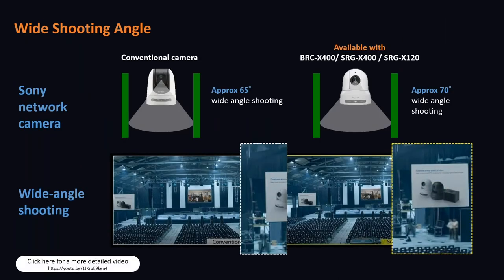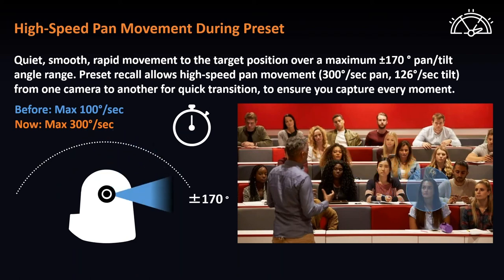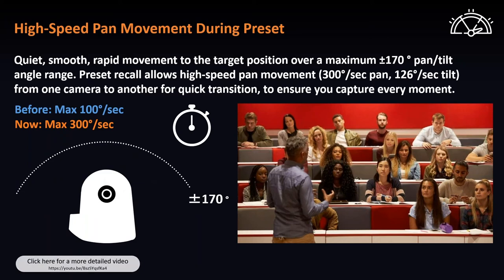When conventional cameras offer an approximately 65-degree wide angle, all three of the new X-Series have a wider angle of approximately 70 degrees, allowing for a wider wide-angle shot. The camera can also move at high speed during preset recalls — up to 300 degrees per second during panning and 126 degrees per second during tilt. The camera can achieve moving from preset 1 to preset 2 in a much faster time, and during this move, the camera can freeze the last image until it reaches the set location.